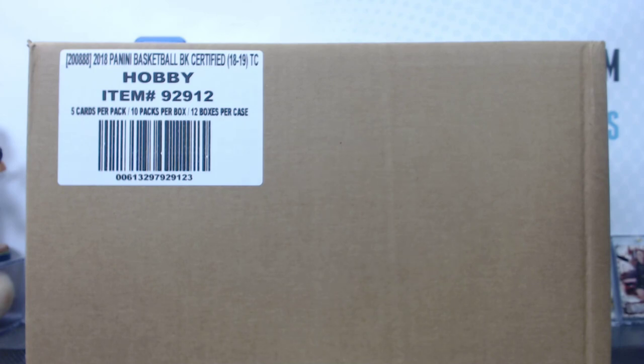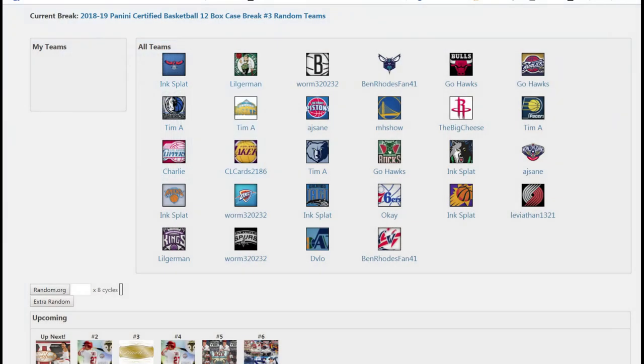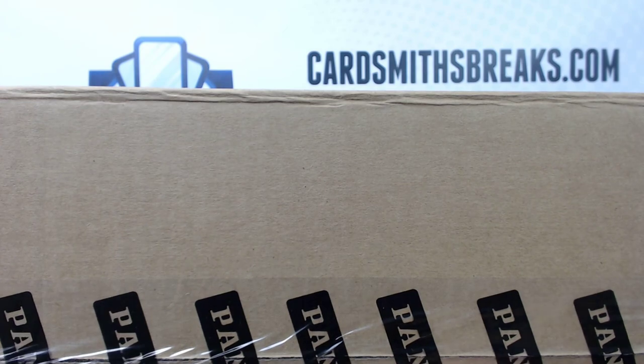No love for teams in the team cases yet. They're almost halfway. Here's your teams. There's two combos on this thing. Pelicans Heat, AJ, and Ben Rohn's fan, Wizards, Raptors. Every team has hits and numbered parallels, I believe. I just tried to combo some of the ones that didn't have as many.